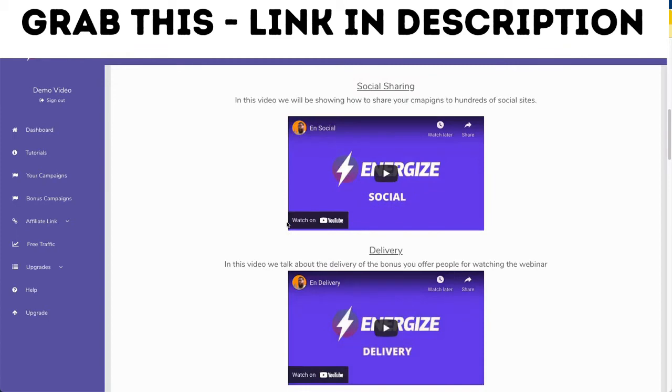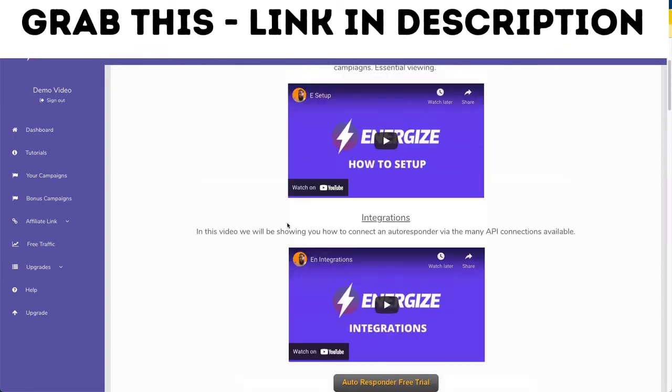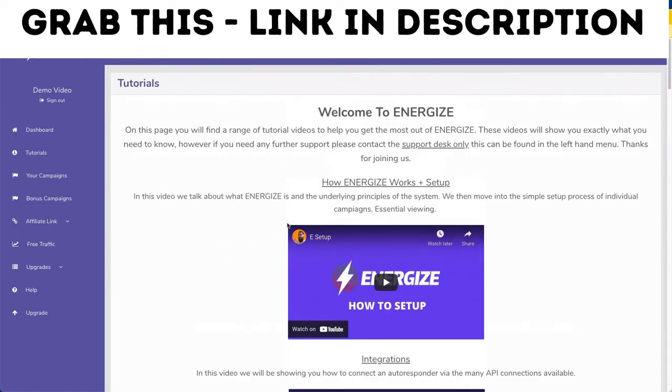There's lots to learn on that page, so watch those videos and it'll show you how to set things up correctly so that you have no problems. Now if you've watched those videos and you've still got one or two issues, you can jump across to the help section at the bottom left-hand side and send an email.